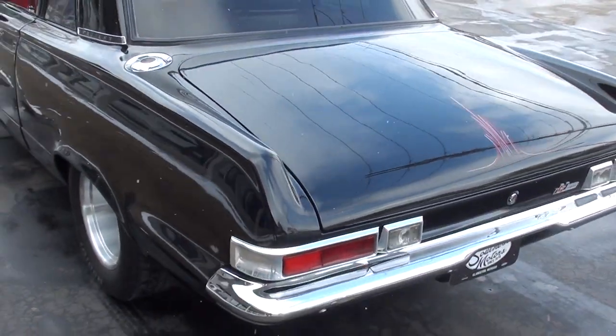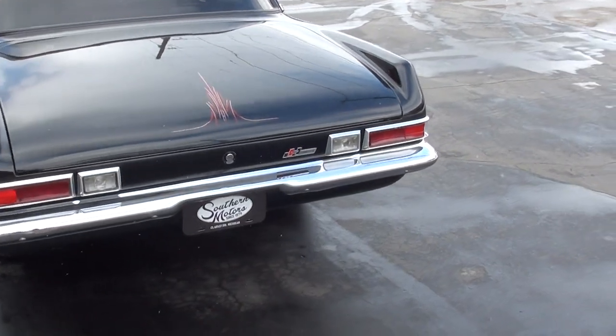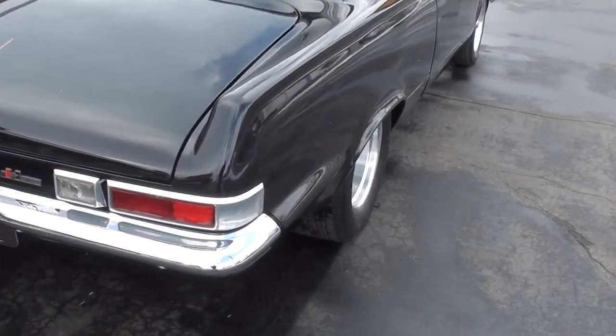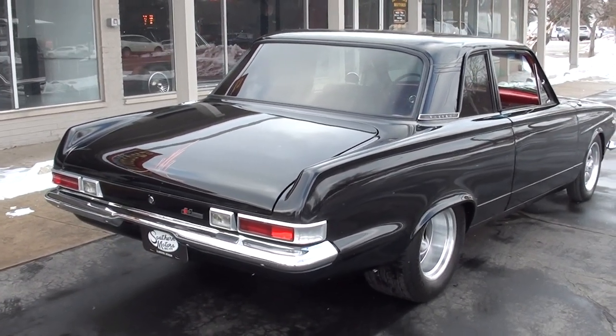Beautiful tuxedo black paint, red leather interior — really nicely done. The car came out of Tennessee, so it's got a good solid Tennessee body. And man, you want to talk about a fun car to bang the gears.